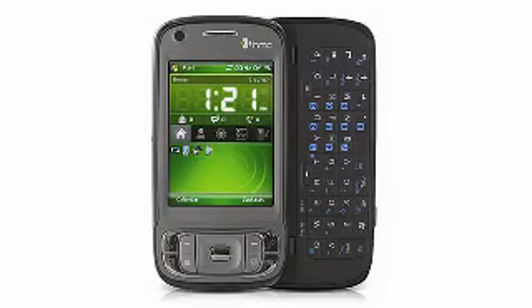Staying connected means staying ahead with Number 5. It supports the full spectrum of network standards, guaranteeing that you will stay in touch anywhere in the world. It's the HTC TYTN2 unlocked phone.